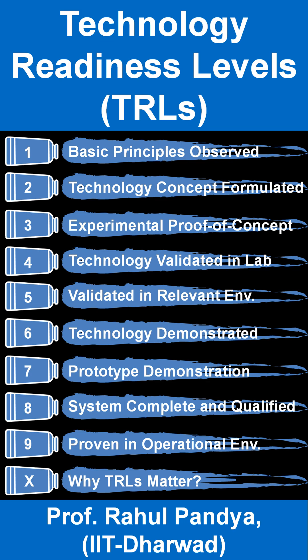TRL 4 moves the idea forward with more testing in a controlled environment, validating the technology as a larger system. At TRL 5, testing happens in a simulated real-world environment, pushing the boundaries in more complex conditions. Then comes TRL 6, where a fully functional prototype is demonstrated in a relevant operational environment, showing the system in action.